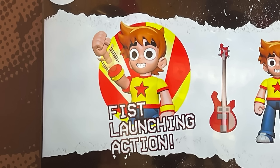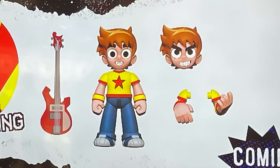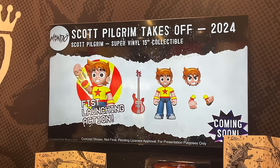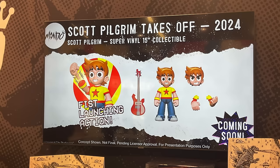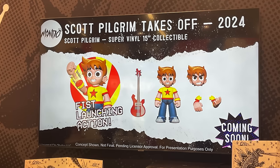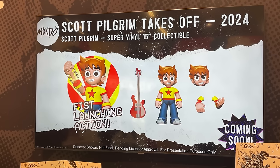With creator Bryan Lee O'Malley and everything he loves about anime, utilizing all of that for Scott Pilgrim, it's a nice amalgamation — especially with a Super Vinyl in the 15-inch with that old-school robot masters style. He comes with swappable arms so you can hold his guitar, an alternate battle-ready head portrait, and lots of mix-and-match pieces to customize your own version. The fist-launching action takes the cake for me. It's a 15-inch collectible for 2024, with more details coming soon.